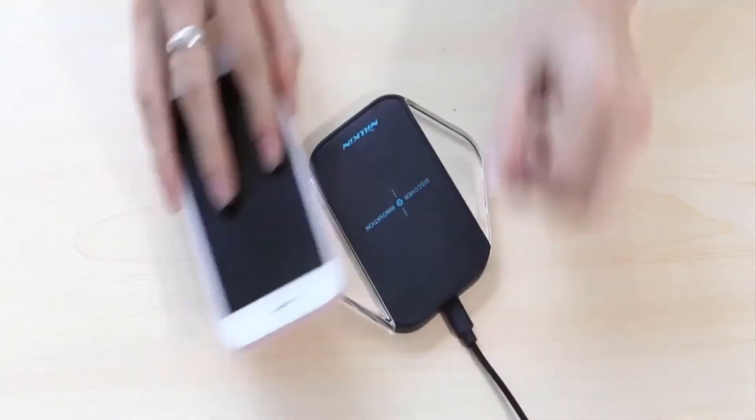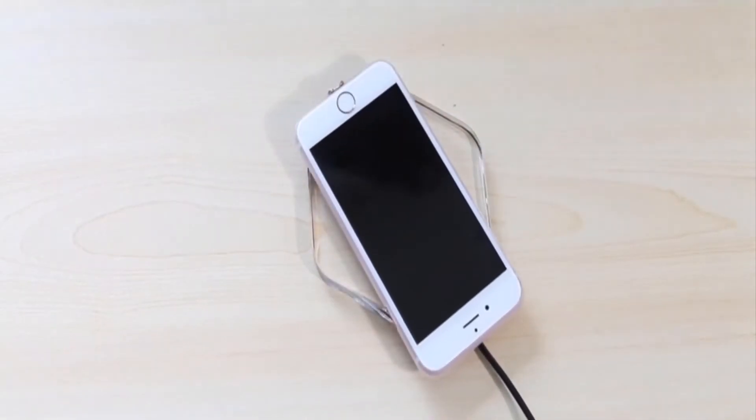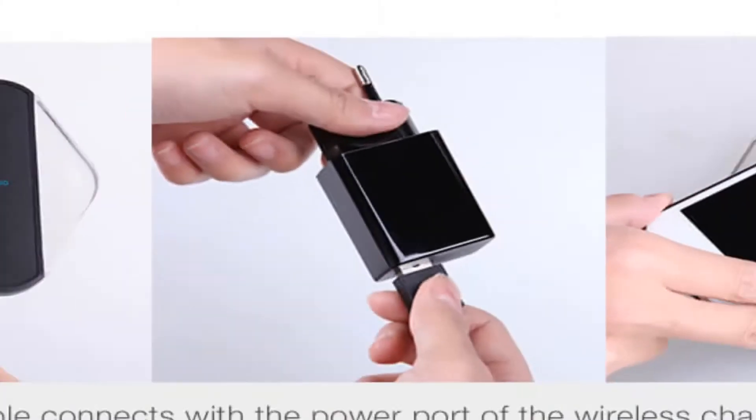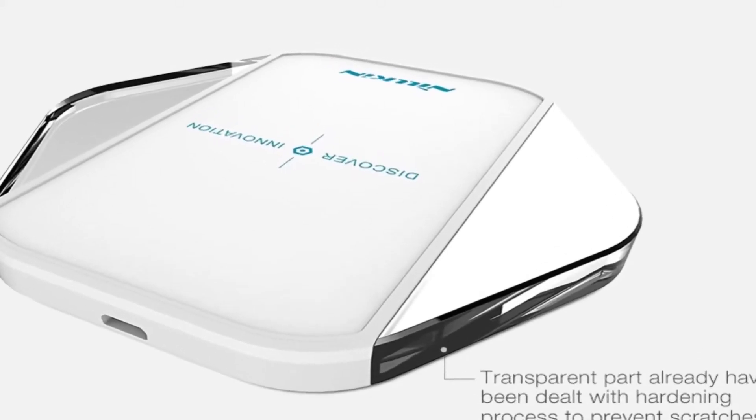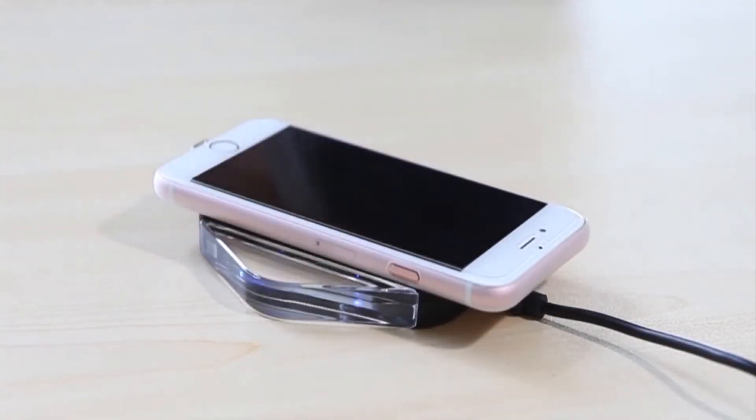This feature also makes the Magic Cube a reliable choice if you like to watch videos or make video calls while charging your device. Good enough to charge both smartphones and tablets, this is as good as it gets when it comes to car chargers.